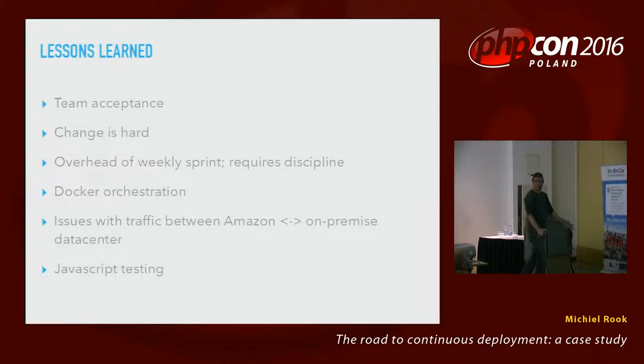Of course, it wasn't all roses. Initially, team acceptance was pretty difficult — the team was so used to working a certain way that it took some convincing. It took a few weeks, but they were all very much convinced after that. Change in general is hard and humans are afraid of change, and that's why they pushed back a little bit.